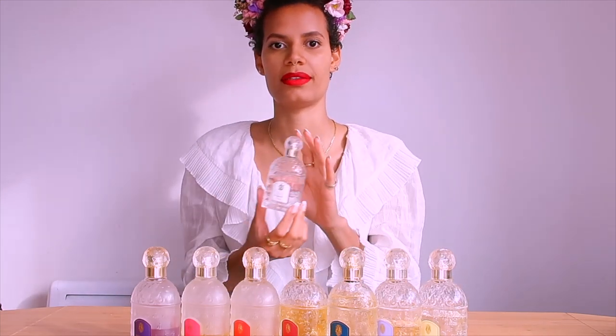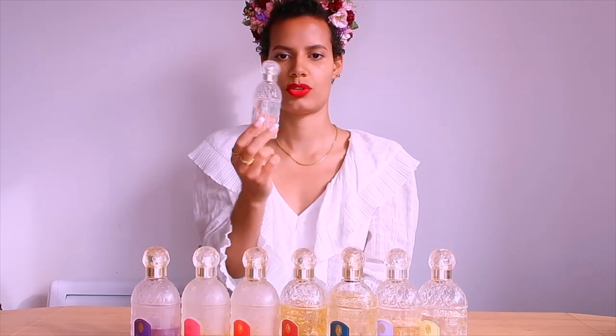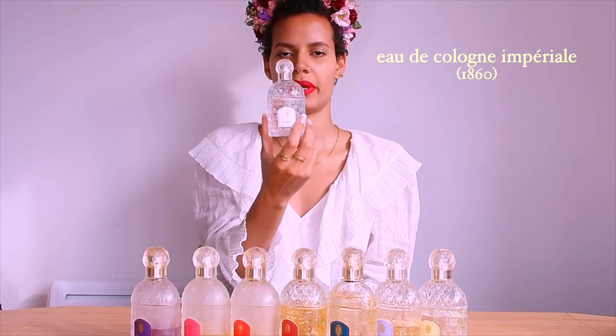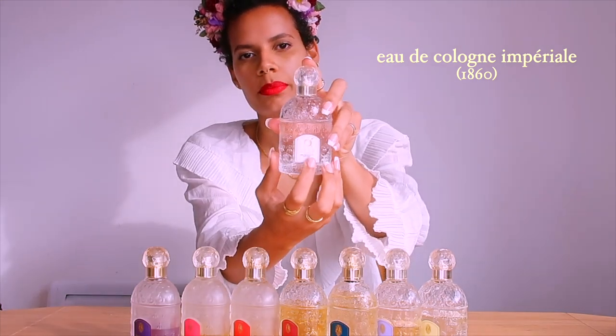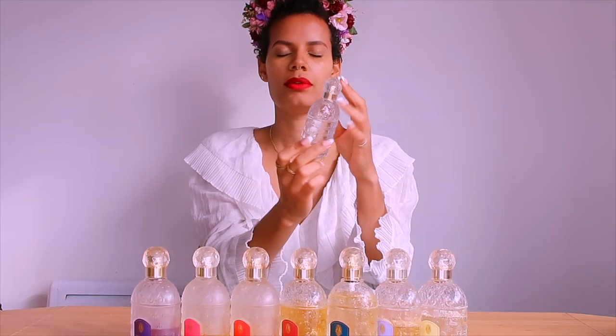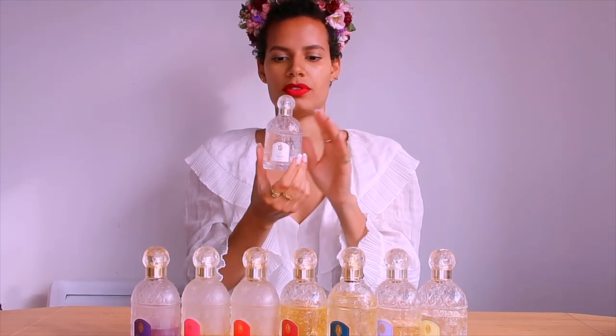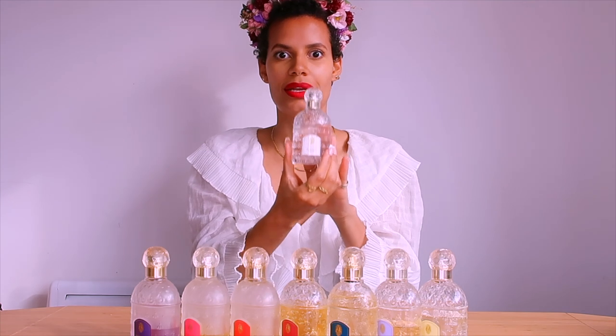The first fragrance is from 1860 and I have these ranked in chronological order by date of release. This one was originally created for the Empress Eugénie, who was Napoleon III's wife. It's the Eau de Cologne Impériale — you can see the emblem of the arms on the front. It's an iconic fragrance for Guerlain, created by Pierre-François Pascal Guerlain back in 1853 as a made-to-measure fragrance for the Empress, who later approved its public release.